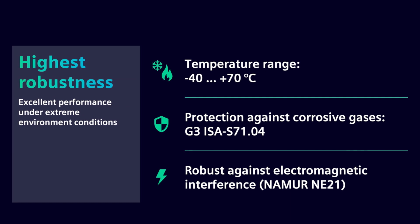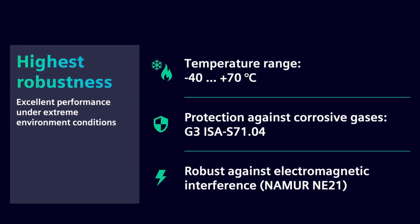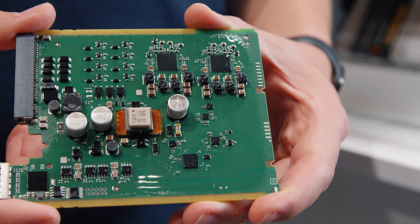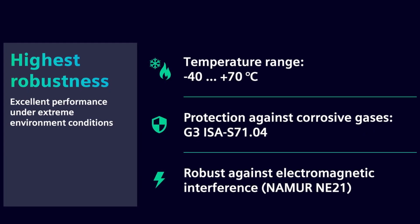What about robustness? The data is impressive. Simatic ET200SP HA offers an extended temperature range and a G3 protective coating. In addition, existing EMC directives are clearly exceeded.